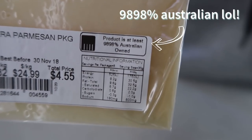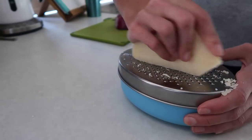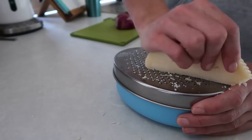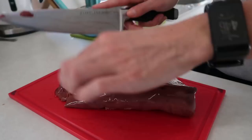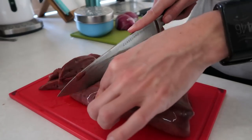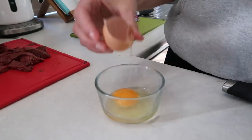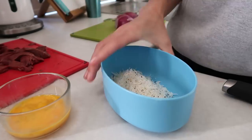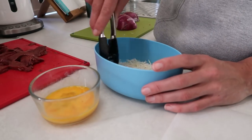Dinner tonight is going to be pretty random. I have some leftover burgers that I made yesterday — they have blue cheese in them and they are delicious — so I'm going to make those. I'm also going to try out a recipe someone recommended on my other video for liver. They recommended slicing it up really thinly, coating it with egg and some parmesan cheese, and then frying it up. We'll see how that turns out.